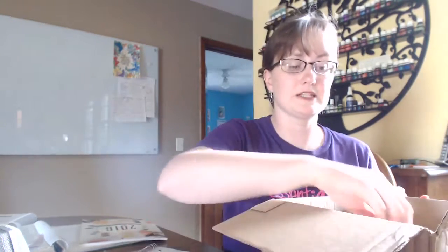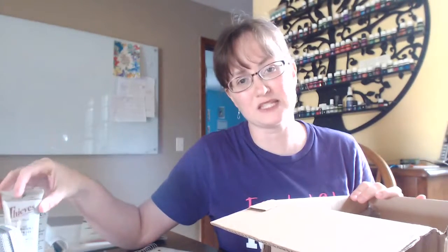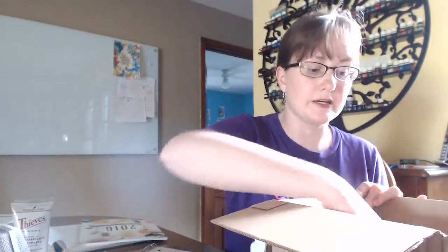So this month in my Essential Rewards box we got AromaBright toothpaste times two, and that's really good because we were out and have been using Ransom's KidScents toothpaste, which is awesome, but I'll be glad to have my Thieves toothpaste back. I also got — that was a freebie, we'll talk about that in a minute.